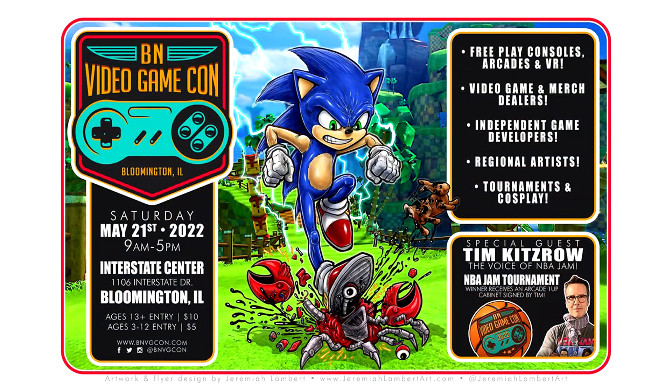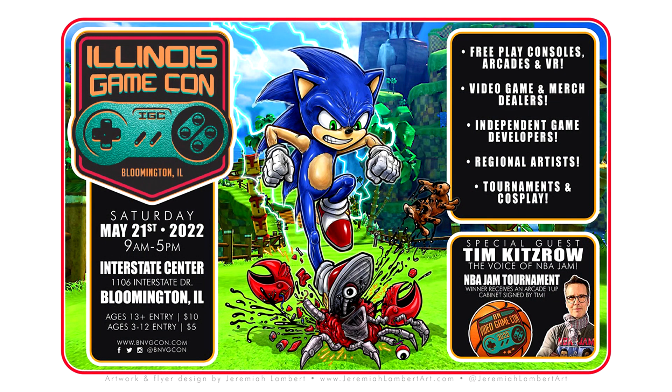We stopped off in Bloomington, Illinois at The Item Shop, a new retro video game store to the area. It's run by the same folks that put on the Bloomington Normal Game Con, now the Illinois Game Con. Let's go take a look inside and see what they've got.